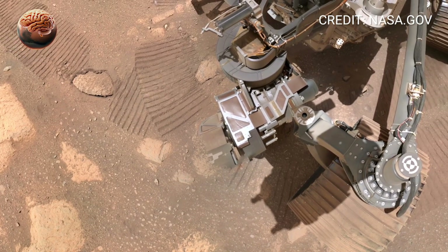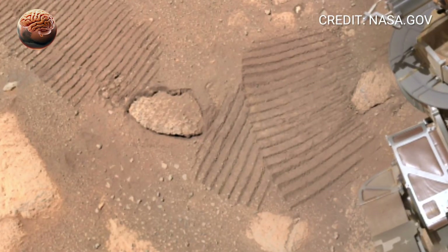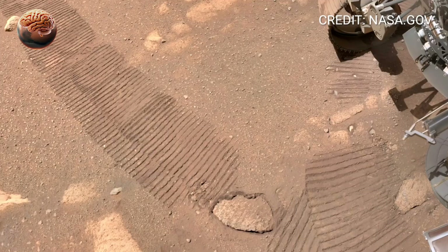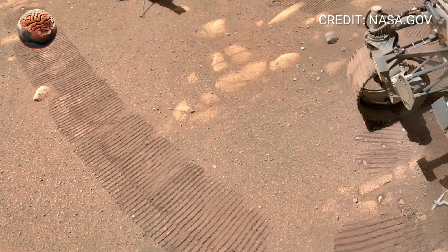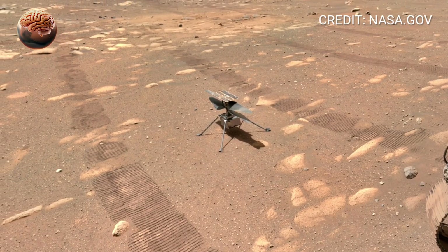As Sol 1525 came to an end, Perseverance continued its slow, careful exploration, guided by data, science, and curiosity. Each movement across the red soil adds another piece to the puzzle of Mars' ancient climate and habitability.